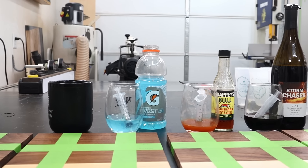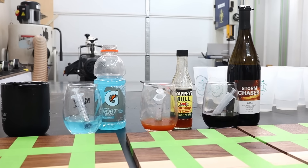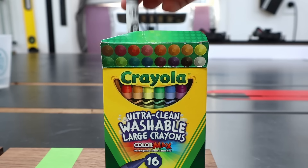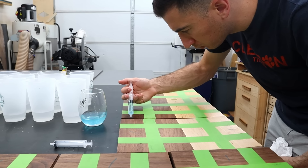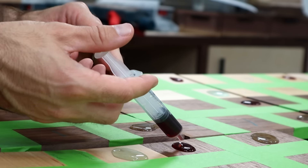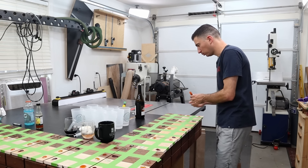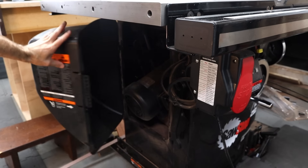Let's start by meeting the contestants: a hot cup of coffee, Gatorade, an expired bottle of hot sauce, a beautiful 2014 Pinot Noir, a bunch of sweaty cups, and — for the parents at home — a Crayon. All these sample boards are getting two carefully measured doses of each contestant, and I'm going to let those sit in place for 30 minutes. Rather than finishing that 2014 Pinot, I'll make myself useful and perform some long overdue table saw maintenance.